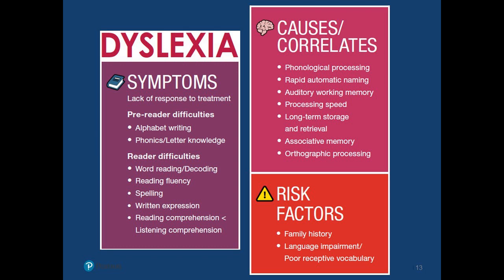Spelling and the orthographic component, written expression — and we do expect to see reading comprehension lower than listening comprehension. In terms of causes and correlates, we start to think about the cognitive processing components. What are the cognitively related symptoms and causes we would expect to see in our assessment? When we look at our case study, we should expect to see a combination or a consistent pattern here.